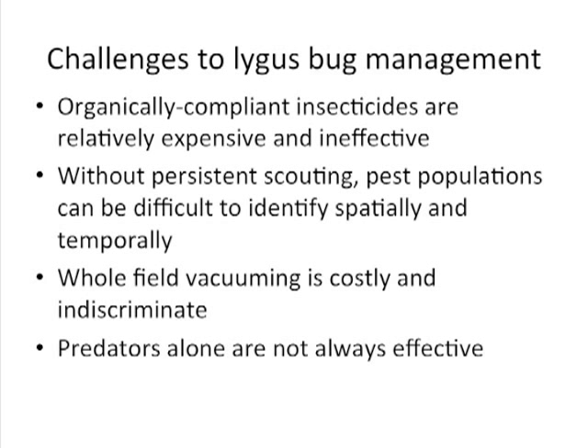Some of the challenges to lygus bug management specific to central coast strawberries and organic production are several. First, there really aren't any organically compliant insecticides that are affordable and broadly considered effective. Also, you can certainly scout a field for lygus bugs but it takes a tremendous amount of effort. The most obvious indication is cat-faced or crooked fruit, but that indicates lygus bugs were there — not necessarily that they are there currently. There's a gap of about 21 days between when a lygus fed on a flower and when that fruit matures and gets crooked.